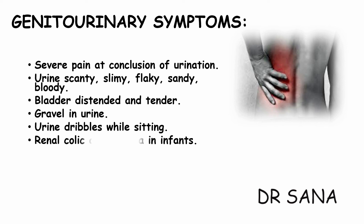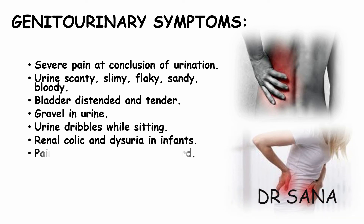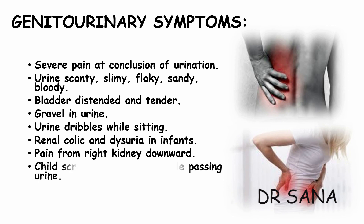There is excruciating pain from the right kidney downwards, which is also present in Lycopodium. The child screams and cries before and during passing urine due to pain caused by the passage of a small stone — a symptom also present in Borax and Lycopodium.